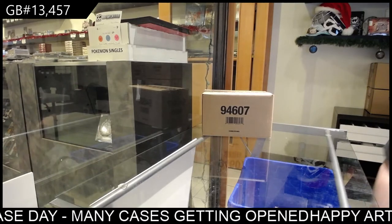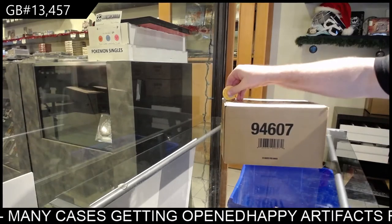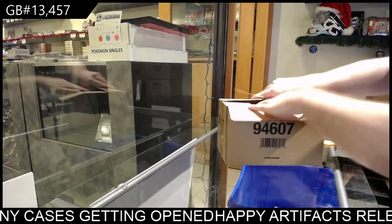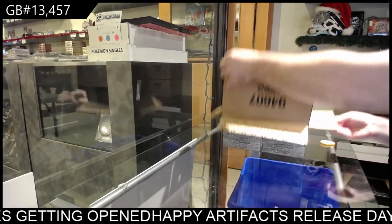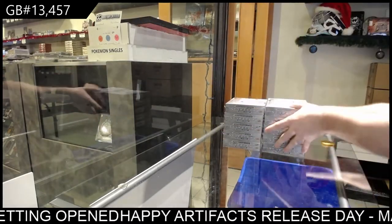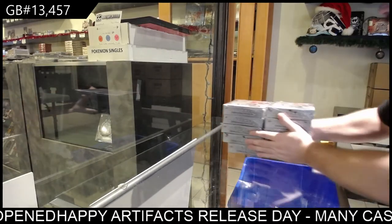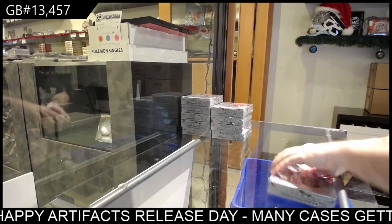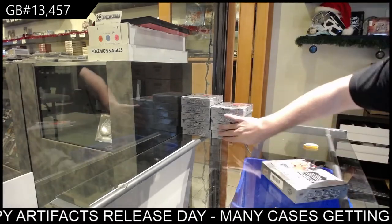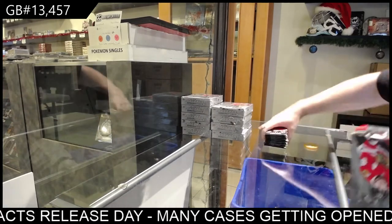Here we go! Starting off Scentsy Break 13,457 with some effects. So again, ladies and gentlemen, the first few boxes I'll probably go a little slower on, but obviously we've got a packed full night tonight, so I will try to go as quick as I possibly can, but I want to make sure this is fun for you guys — that's the most important thing.